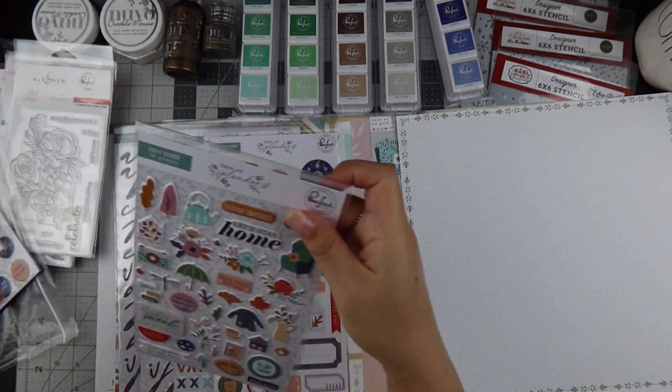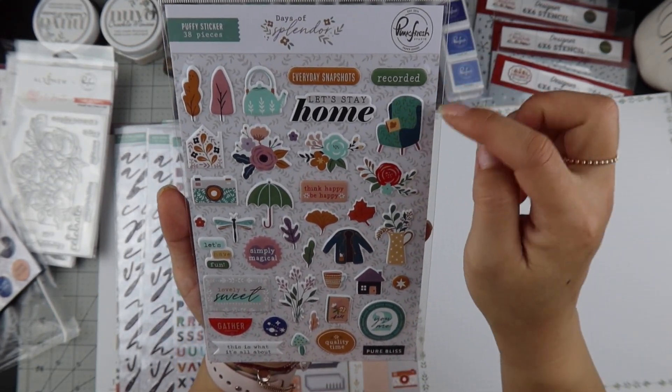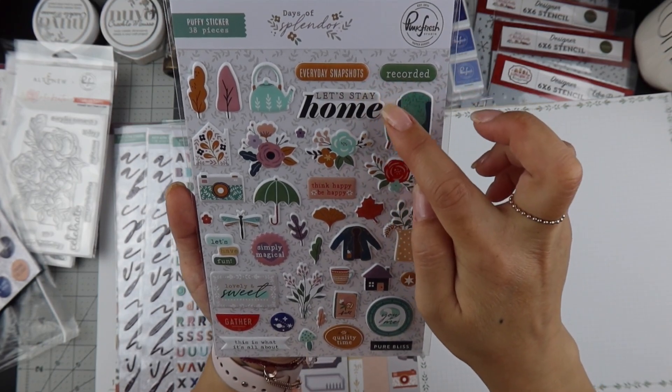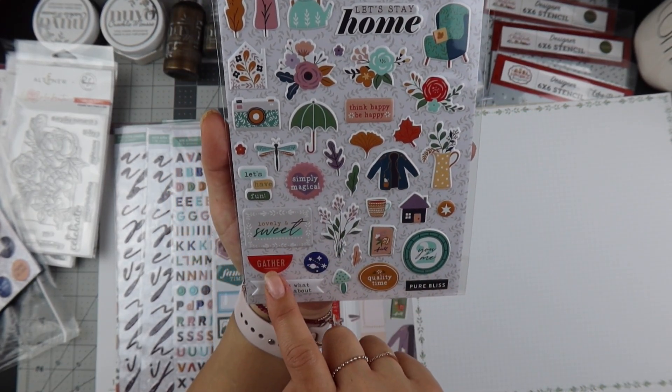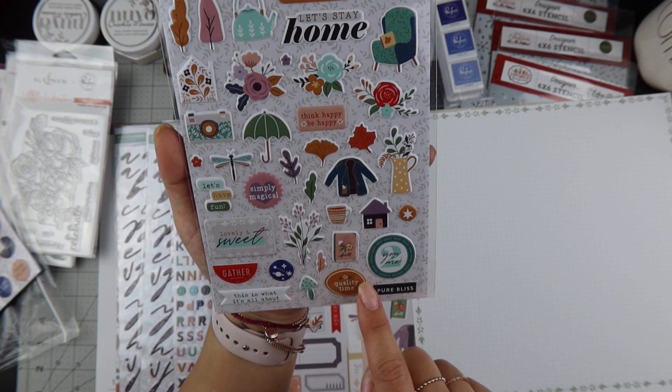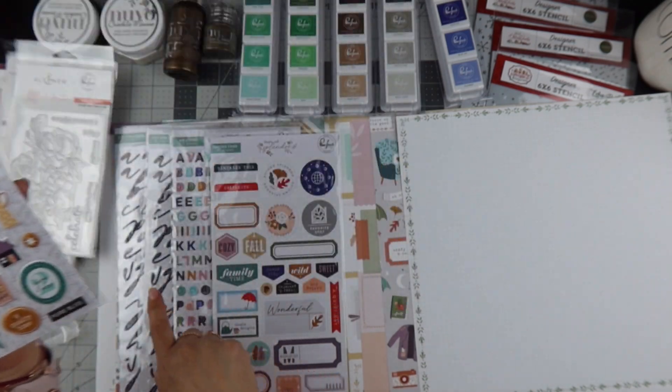It also came with puffy stickers — 38 pieces. I love this little armchair. The pieces include everyday snapshots, let's stay at home, simply magic, lovely and sweet, gathered, this is what it's all about, quality time, you and me. There's a cute little house that matches the alphas.